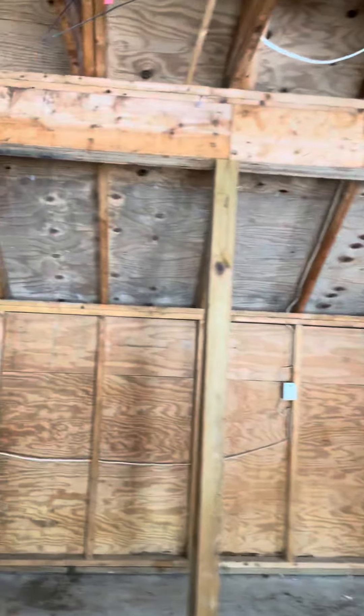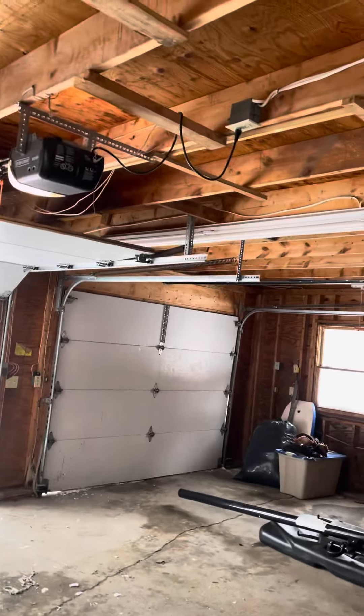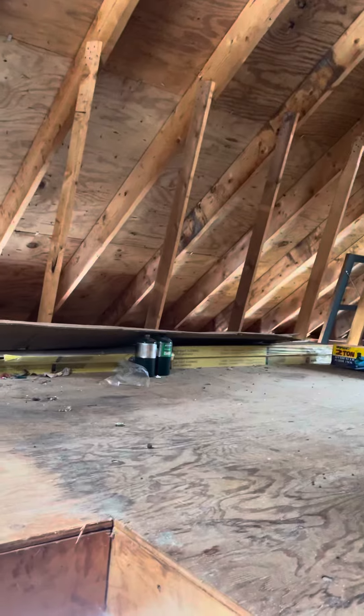It's a good size garage with storage above — or an office, or whatever you want it to be. This is a big space too. Look at that, great space.